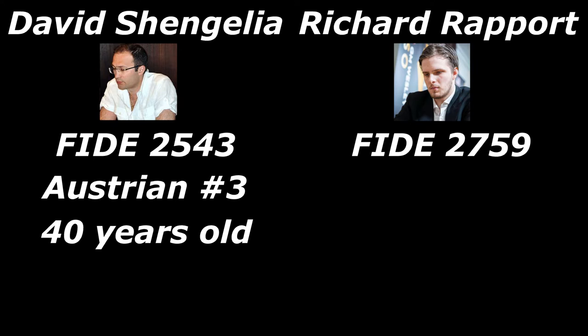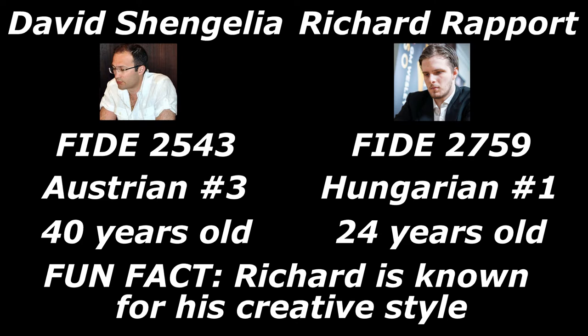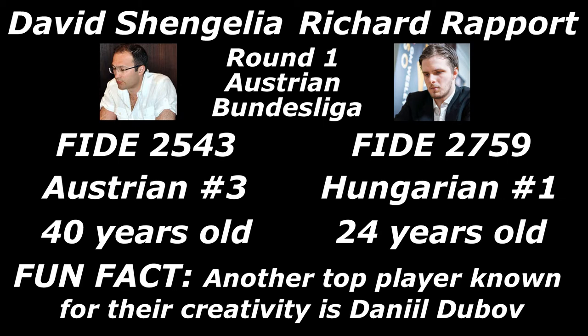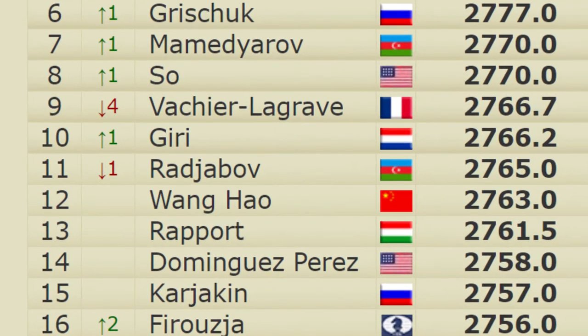With the black pieces is Richard Rapport, FIDE rating 2759. He is the top Hungarian GM, 24 years old. Richard is known for his creative style — another top player known for creativity is Daniel Dubov, who has worked with Magnus Carlsen. This game took place in round 1 of the Austrian Bundesliga. At the moment Richard is the 13th best player in the world.